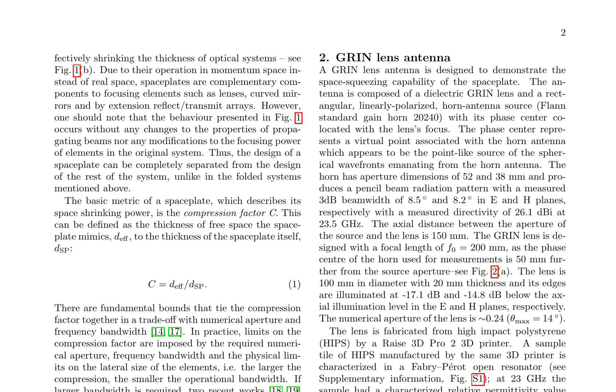In this study, the first experimental demonstration of a non-local space plate contracting the size of a real-world optical system, specifically a microwave gradient index lens antenna, is presented. The space plate is formed by three suitably coupled Fabry-Perot cavities employing partially reflecting metasurfaces, with a thickness of 17.1 millimeters that acts as 120 millimeters of free space, giving a compression factor of approximately 7. The space plate is inserted between the lens and the feed antenna, bringing the focus closer to the lens while keeping the focal length of the system unchanged.